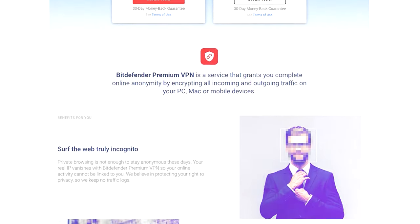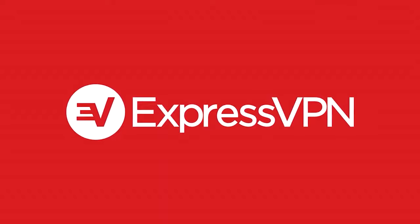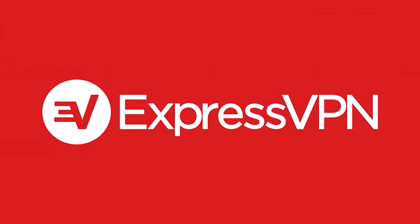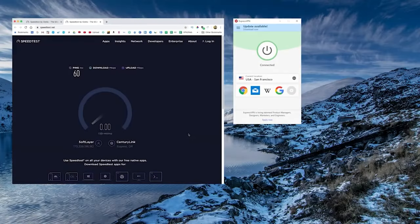As an alternative to Bitdefender, I have two recommendations: ExpressVPN and NordVPN. Check the description for links to both, as well as any coupon codes or discounts to save you money. Coming in at number one is ExpressVPN. They are simply the best VPN out there overall — if you just want the best, go with Express. Speed-test-wise, I compare every other VPN on the market to Express because they are simply the fastest, always coming out on top.